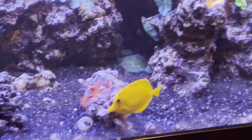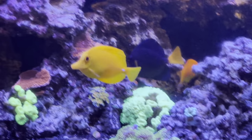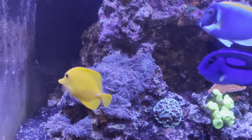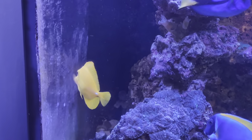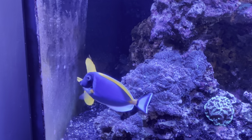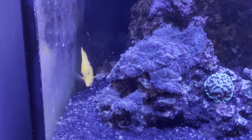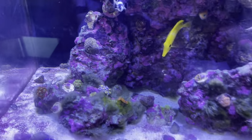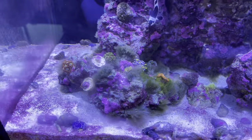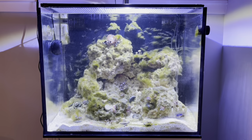Moving on to number 9, the yellow tang. This one might surprise a lot of you. Yellow tangs represent the zebrasoma family, which are known for being great algae eaters. But I've owned a few yellow tangs in my reefing career, and honestly, these are just not the best algae-eating fish. I actually purchased a baby yellow tang and placed it in my 40-gallon tank to try to eliminate the algae growing there, and the algae grew right underneath this tang's nose.